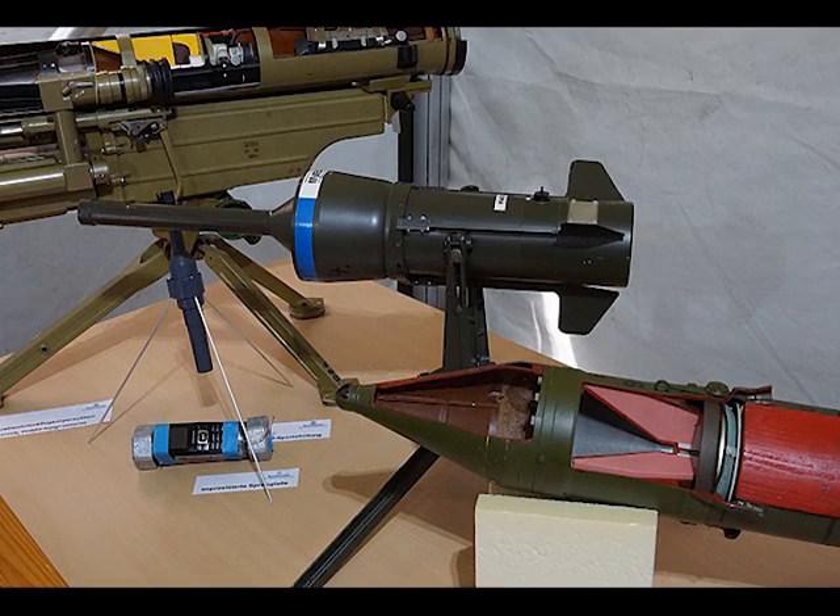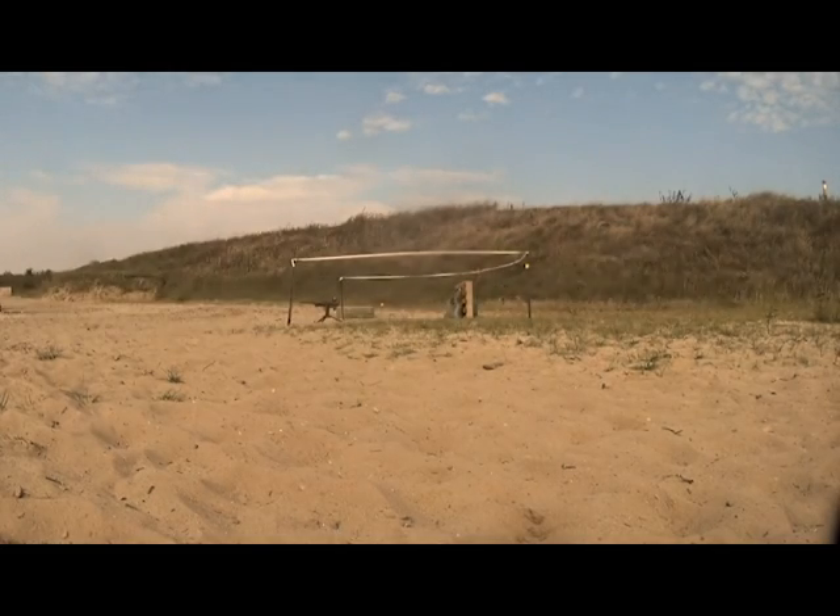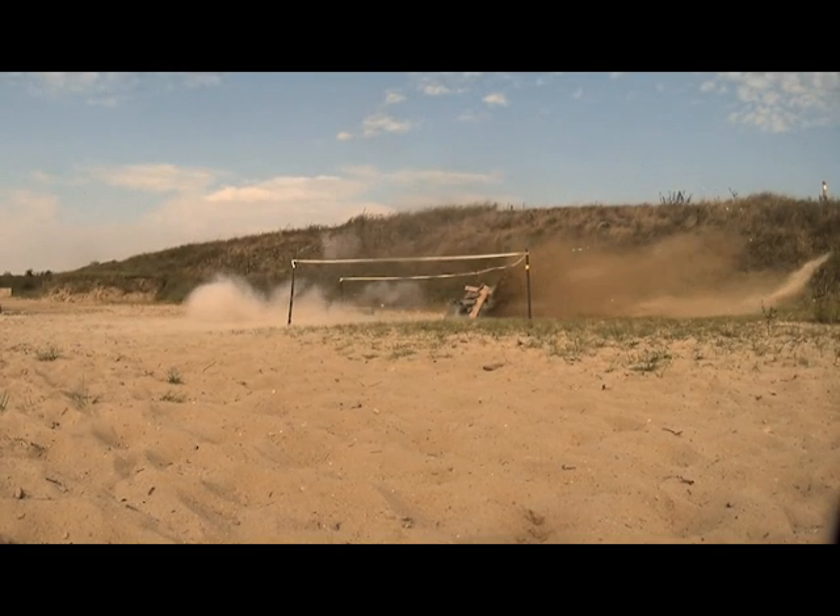The PARM One version has an effective range of 2 to 40 meters. The PARM Two is upgraded with a range of 100 meters and an upgraded warhead allowing for armor penetration of 750 millimeters. For point of reference, the BMP-1 has armor thickness of just 33 millimeters.